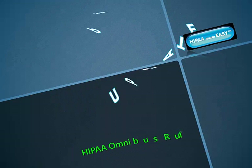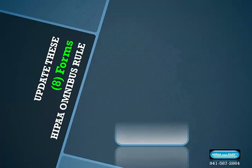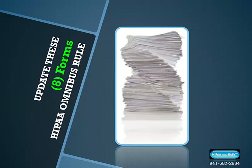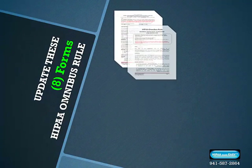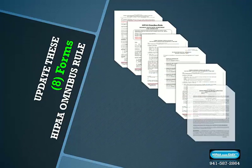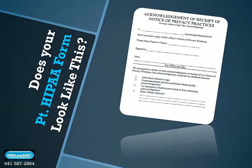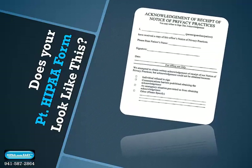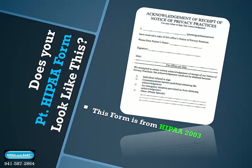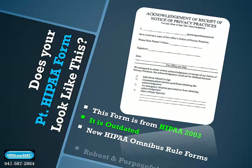Let's discuss the requirements for updating your HIPAA paperwork under the HIPAA Omnibus Rules. There's a lot of paperwork that you'll have to update to this new HIPAA standard, and you'll want to be sure that you're using at least eight forms updated to this new HIPAA Omnibus Rule standard. Does your patient HIPAA acknowledgment form look like this? This form is from the HIPAA of 2003 — it's outdated. The new HIPAA Omnibus Rule forms are robust and purposeful.